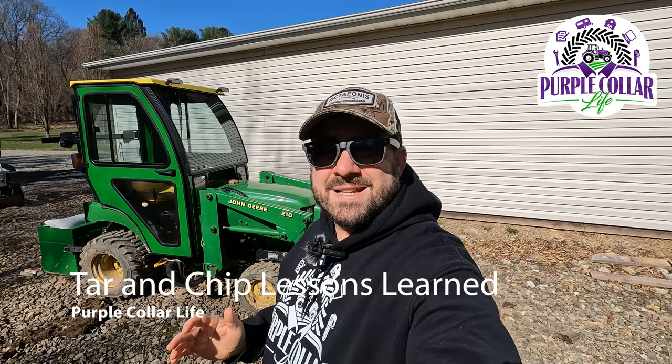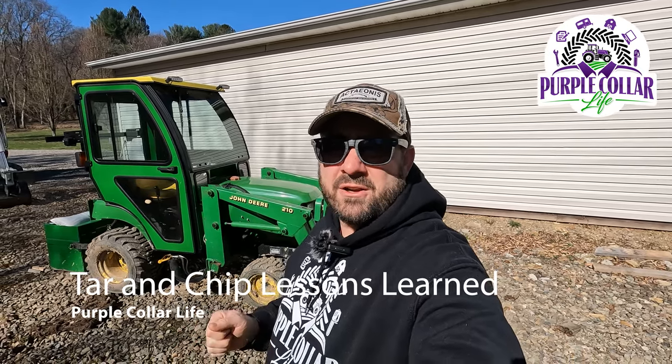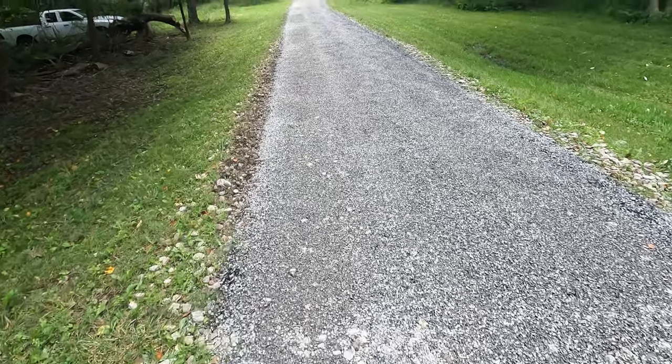Hello and welcome back to Purple Collar Life. In today's video we're talking about lessons learned seven months after having tar and chip done on our driveway. Today is one of those deceptive days — it's nice and sunny out, I've got my sunglasses on, seems like a beautiful spring or summer day, but it's actually only about 28 degrees Fahrenheit out. Pretty cold, but that doesn't stop us from spending time outside doing some work.